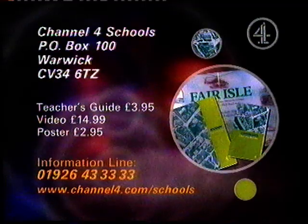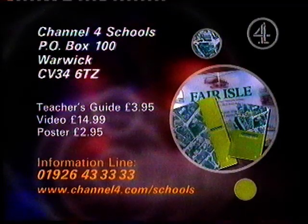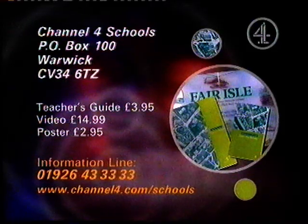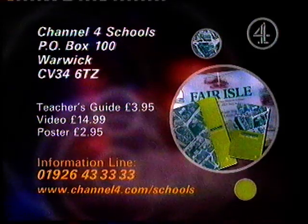To buy these items, please write, making cheques payable to Channel 4 Schools, PO Box 100, Warwick CV34 6TZ, or call 01926 433 333.